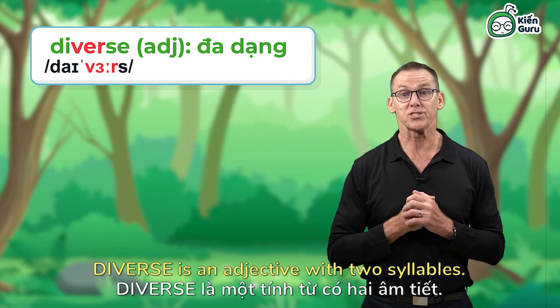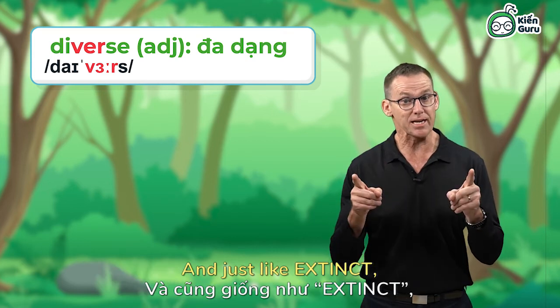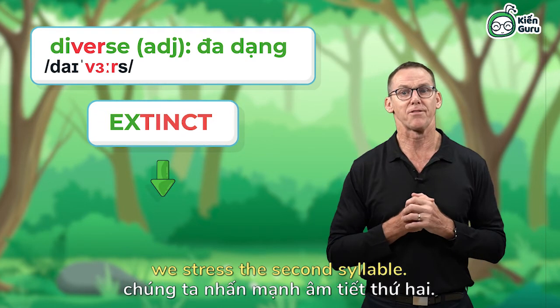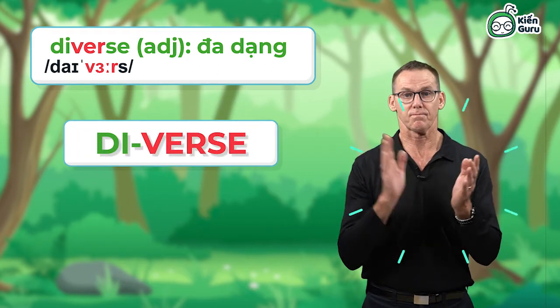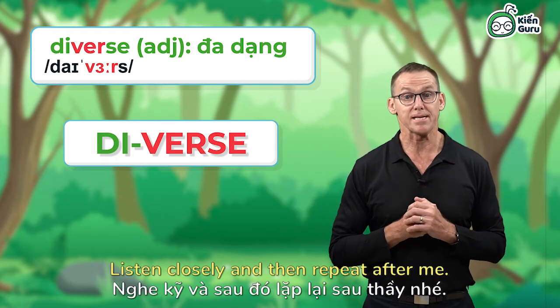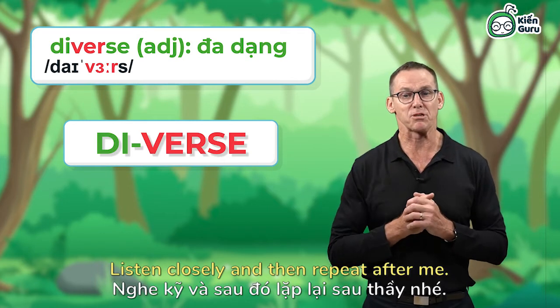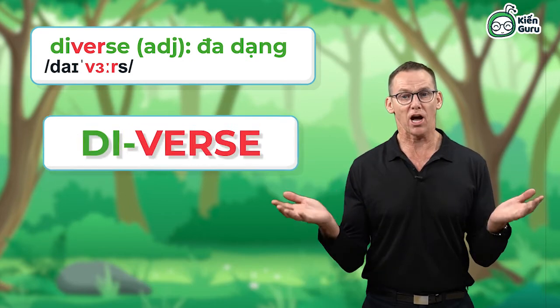Diverse. Diverse is an adjective with two syllables. And just like extinct, we stress the second syllable. Listen closely and then repeat after me. Diverse. Diverse.